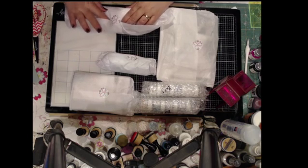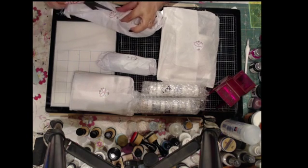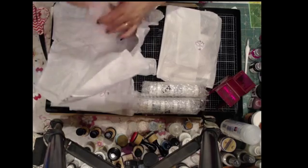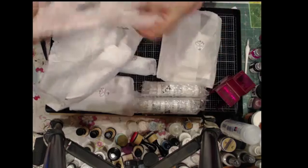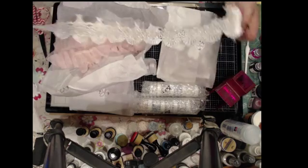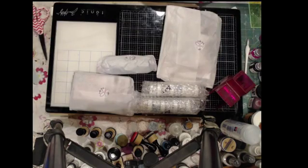Let's see what's in this one. Oh, this is the ribbon — the ribbon and the tulle, the tulle kind of ribbon. It's very pretty. Oh, and lace. How pretty is that? That's gorgeous.